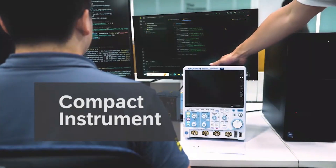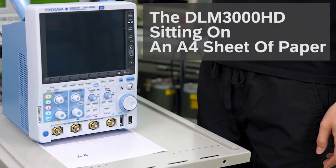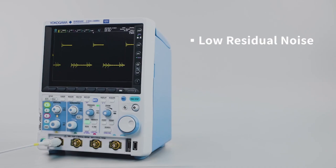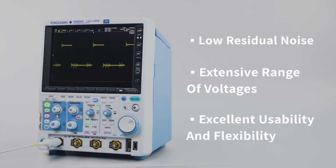Here you can see the DLM3000HD sitting on an A4 sheet of paper. Despite its size, this compact instrument delivers remarkably low residual noise, an extensive range of voltages, excellent usability, and flexibility to suit various applications.